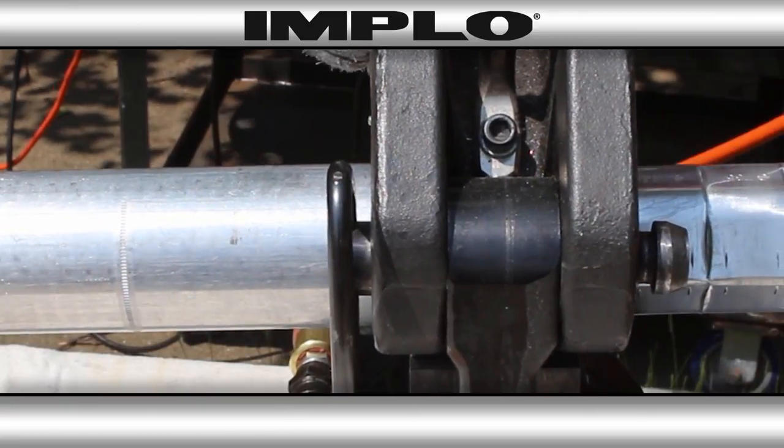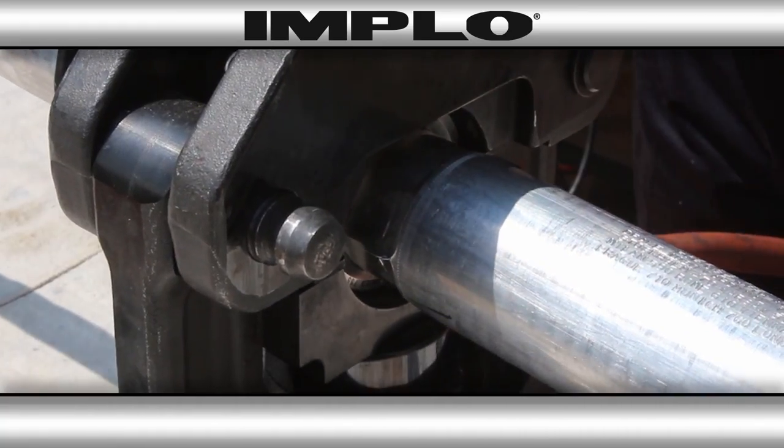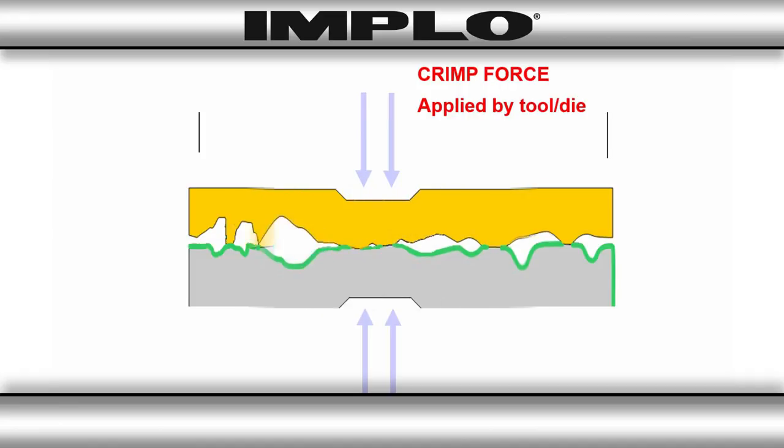Typical compression connections require hydraulic tooling to apply a crimp force down on a connector. As you crimp, the force pushes material away from the compression area, thinning out the connector wall and pushing out conductor material.